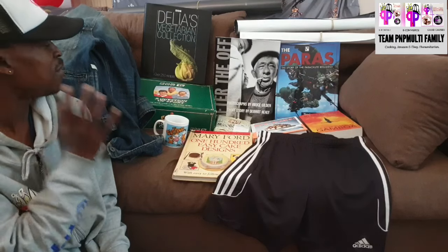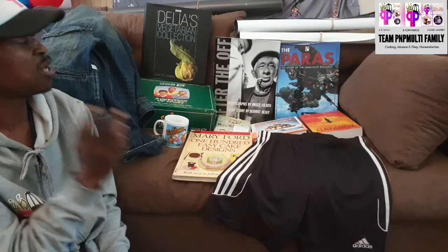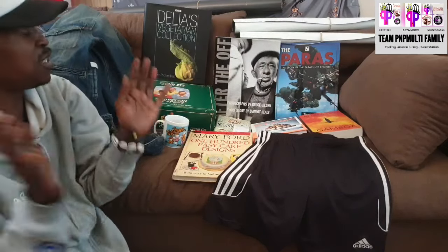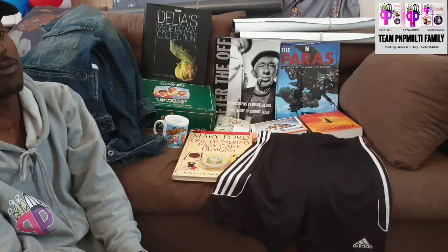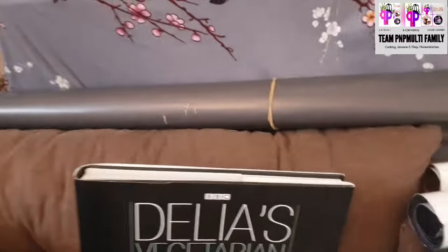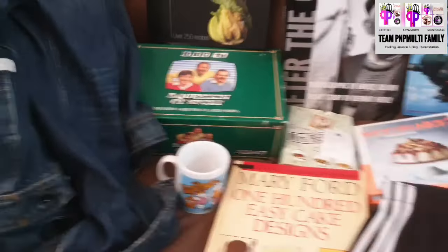This charity shop haul is very diverse — got some clothing, loads and loads of books, special unique books, some posters. We will go through all of these, tell you how much I spent, how much I reckon I'm going to get on eBay, Depop, Vinted, Etsy, and even Facebook Marketplace. Team PMP Multifamily — we are a multi-platform reseller and today we have a really interesting haul for you.